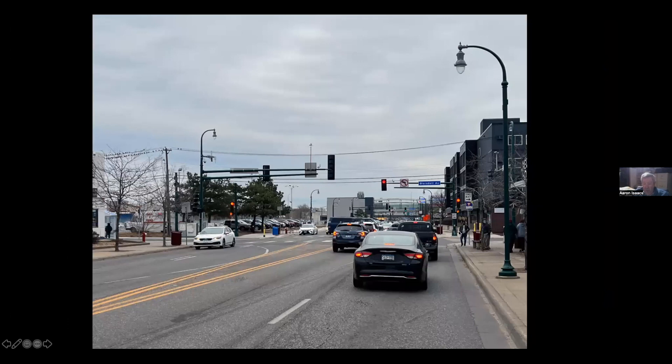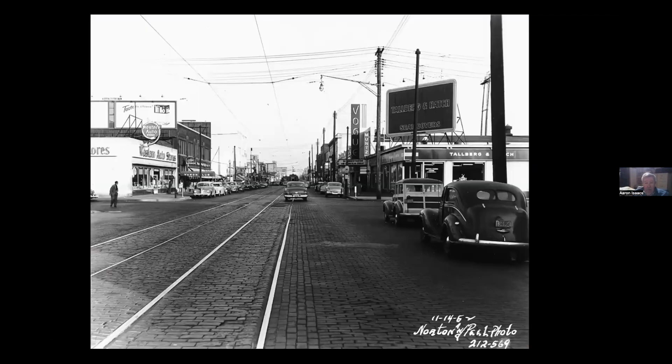This is the intersection at Lake and Blaisdell looking east. If you talk about an area where the present day simply doesn't compare with what was there — there were two movie theaters here, the Vogue and the American Theater, and just all kinds of storefronts. Here you can actually see the lights for Nicollet Ballpark; the ballpark fence ran right up to the rear of the commercial buildings. The entire street was brick and Belgian block for the streetcars.